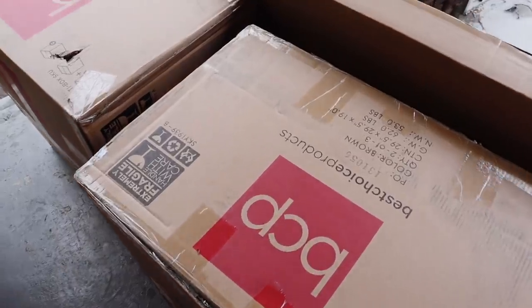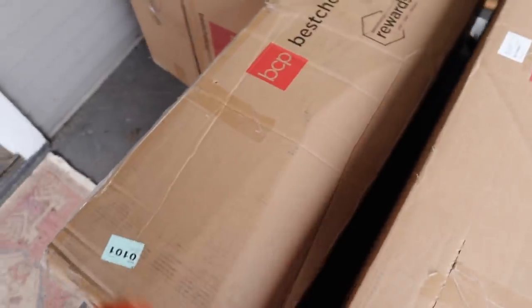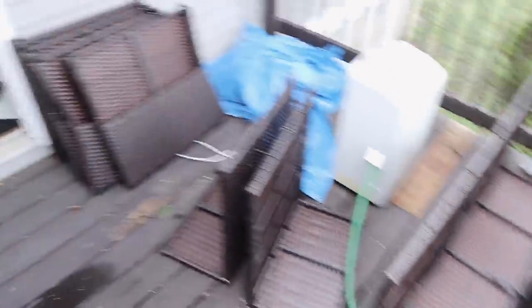So our patio stuff came and we have 5,000 boxes on our front porch now. Size reference — slightly large. Here are the cushions and all of the patio furniture that we have to put together tomorrow. Should be interesting. Wish us luck, honestly.